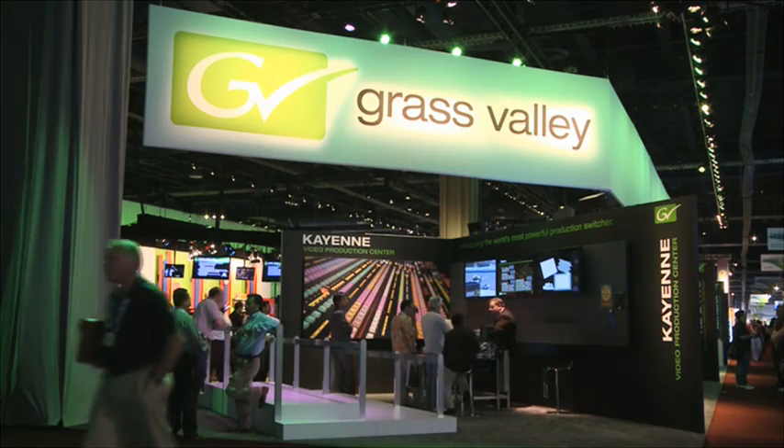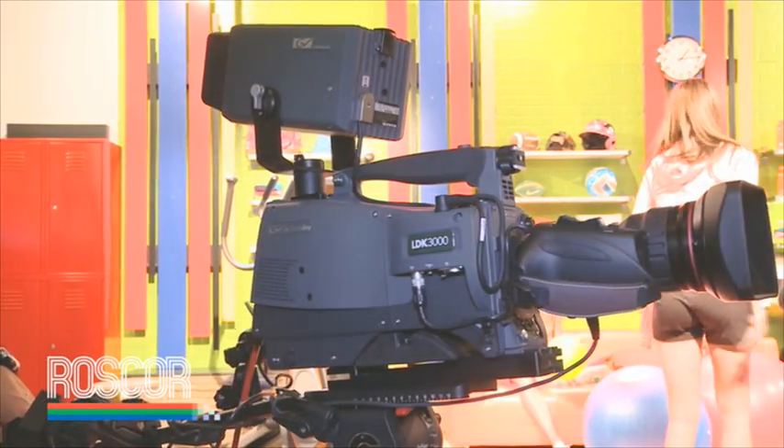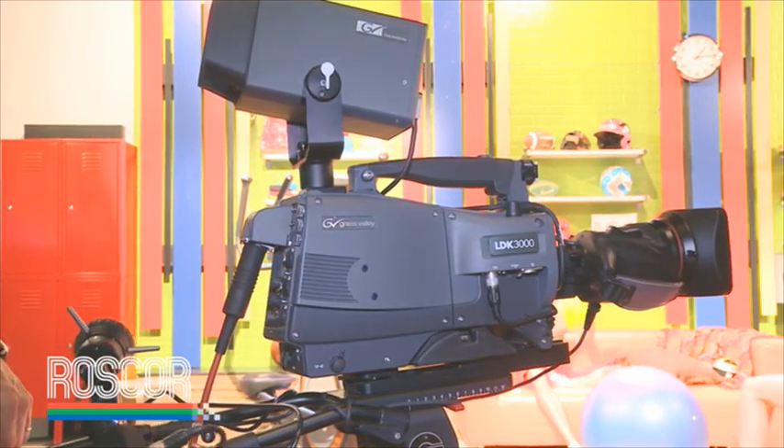Introducing this year at NAB, on the 50th birthday of Grass Valley, is the LDK-3000. The packaging of the 3000 is based on the LDK-4000-8000, popular in the truck and studio market, but leverages the Zensium sensor technology used from the Infinity Camcorder — a 2.4 million pixel CMOS sensor — delivering high resolution in 1080i or 720p.